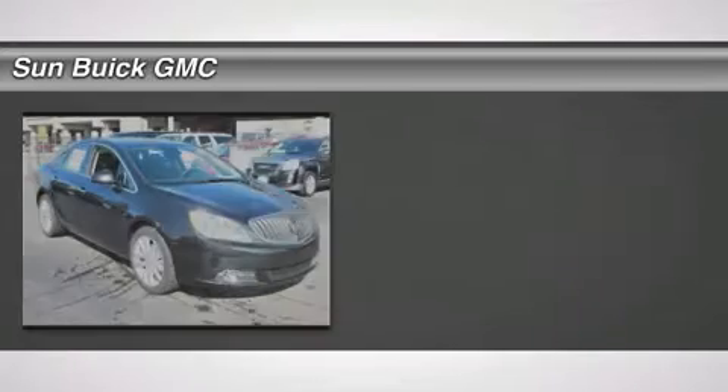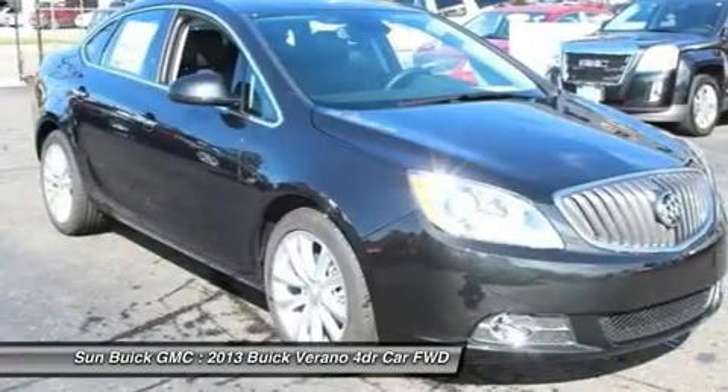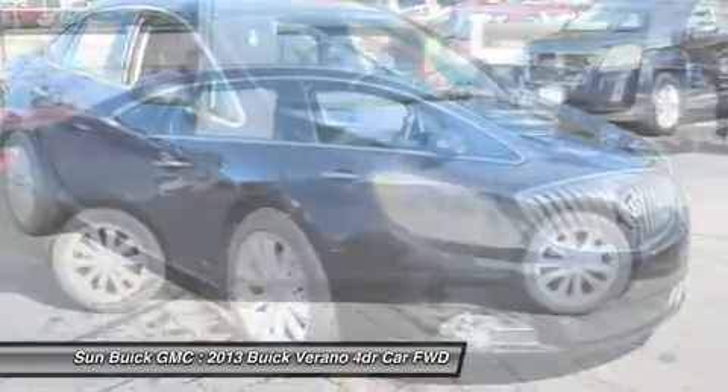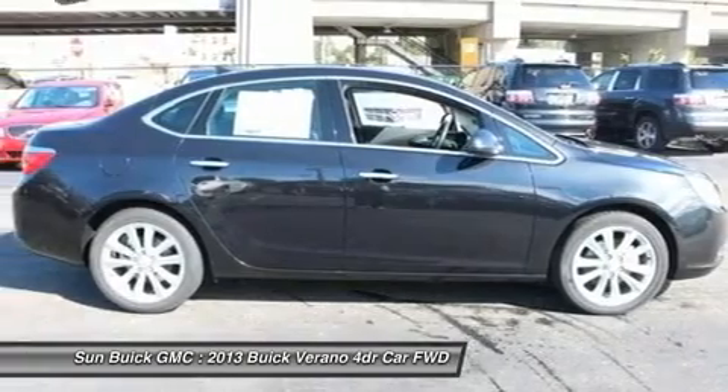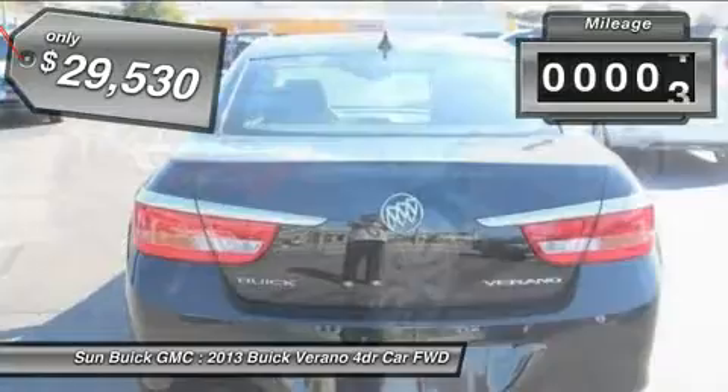The 2013 Verano. Buick Verano is a compact car built on the Delta II platform, designed and built from the ground up with the idea of it being a Buick, and is priced below $30,000. This vehicle has less than 100 miles.